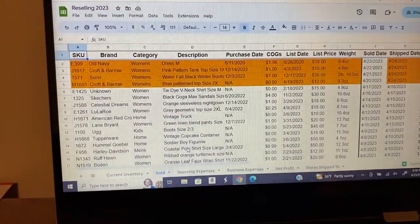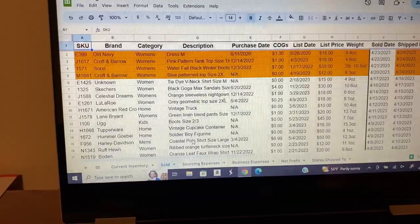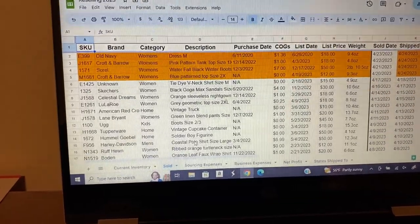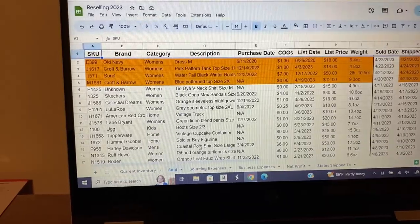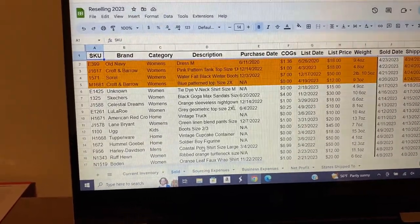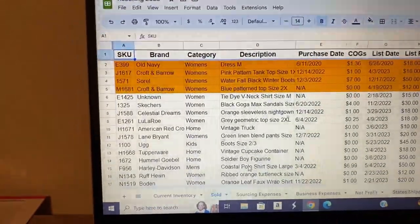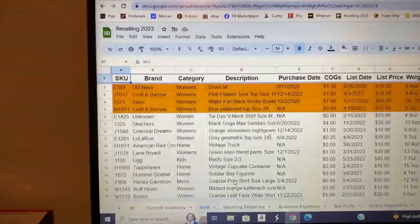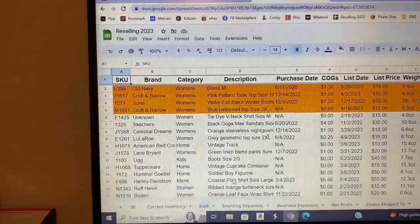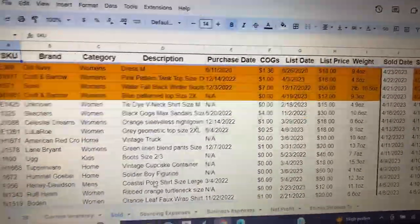Hey guys, welcome back to my channel. If you're new here, my name is Rebecca and I'm a stay-at-home mom and an online reseller. Unfortunately my voice sounds rough again because we are sick all over again here at my house. But today is April 23rd, it's a Sunday. I have four sales to pack up that are going out tomorrow. I was actually out of town last week, so some of that is from Thursday night and Friday.